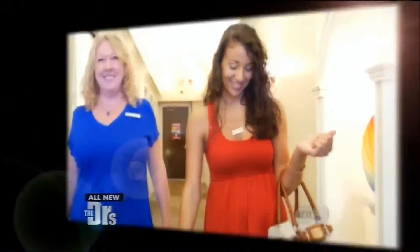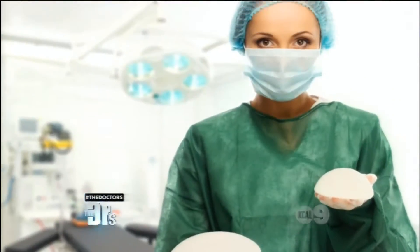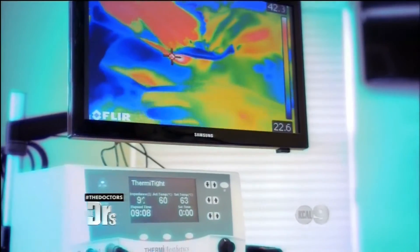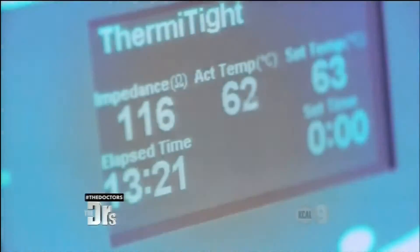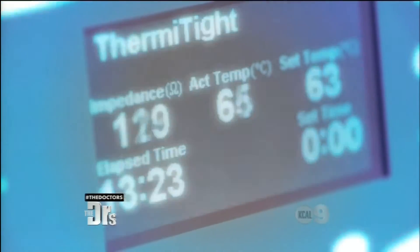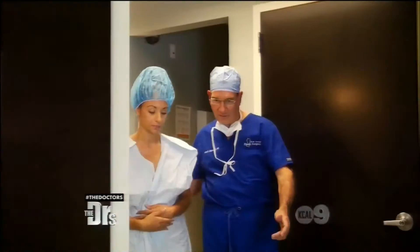Dr. DiBernardo told me one option I had was Thermi. For years we've had only one option — surgery and scars. But fortunately today we've been working on a new procedure with a technology called Thermi. This is a little probe that uses radio frequency energy and we get the skin to a certain temperature that will tighten it. No scarring, one-time procedure, no pain.